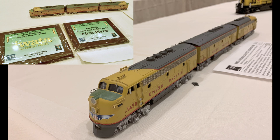Two awards! First place diesels and most realistic motive power. How about that? That is some prestigious stuff right there. I'm very thrilled.